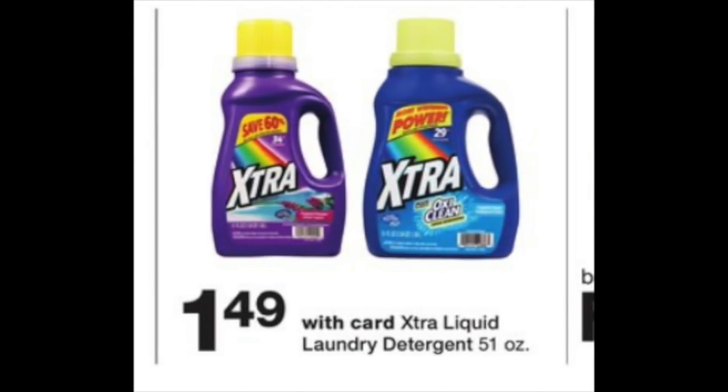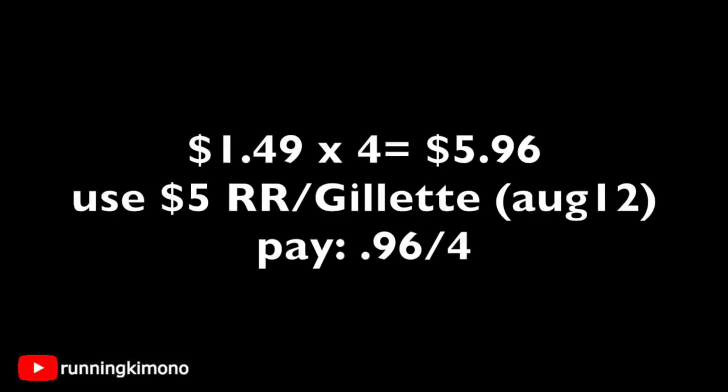The first hot deal is on the Extra laundry detergent. I would go with the one that has the OxyClean in it, because it is like a wash booster and it is fantastic, especially for towels, soccer cleats, or outdoor clothing. This detergent is $1.49. If you're a newbie and you did the razor deal last week, you would grab four of them at $1.49 — that's a price point of $5.96. If you did the Gillette razor deal on August the 12th, you have one of those $5 register rewards. Present one of those and you're paying $0.96 for four detergents. Alternatively, if you wish to roll $5 in points, that's another way to do it.